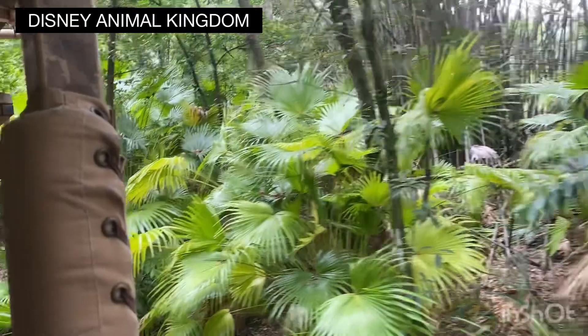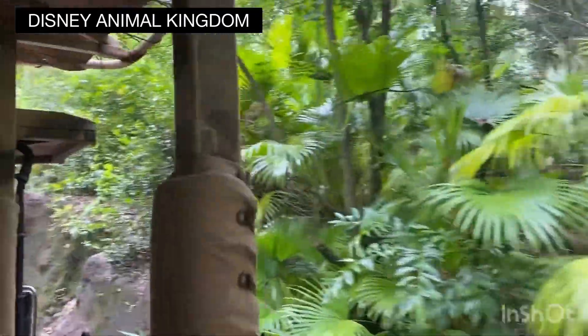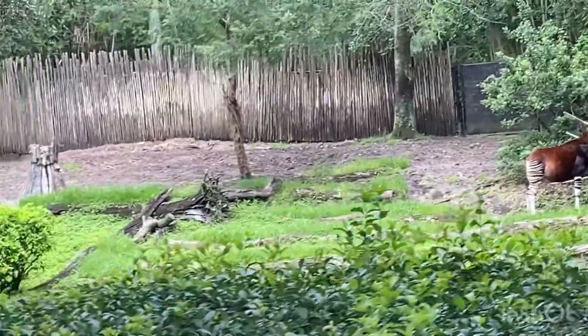Now, you may have seen that safari spotting guide above you. We're not going to see all of those animals. Antelope — they're not the tallest, but they do stand at about five feet tall at their shoulder.